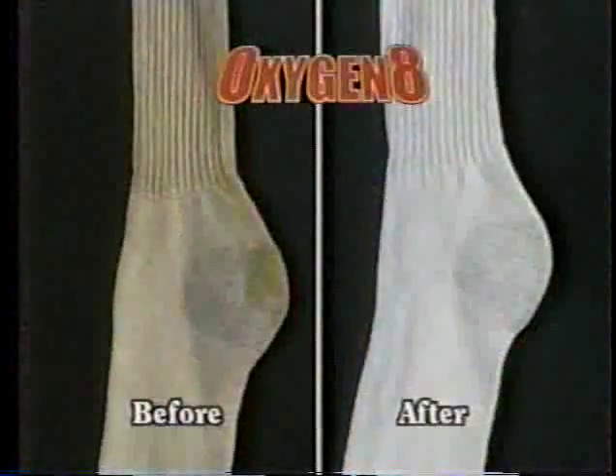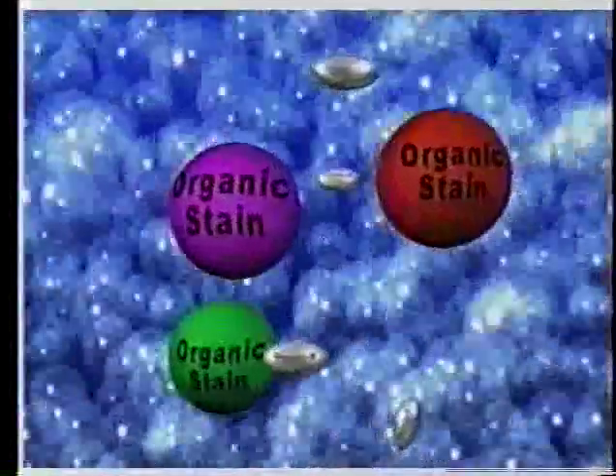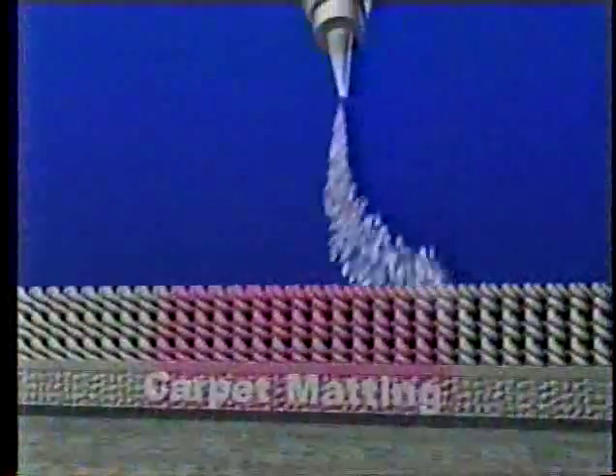And just look how it whitens and brightens laundry. The secret is oxygen bubbles that change the chemical composition of organic stains and make them disappear forever.